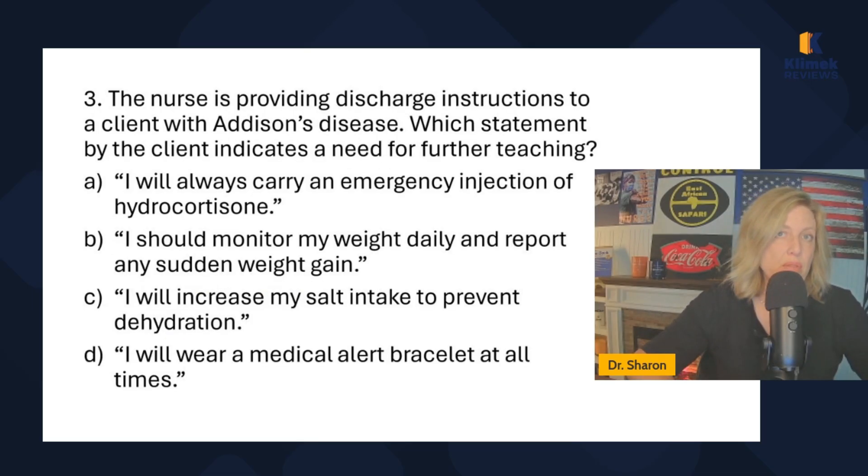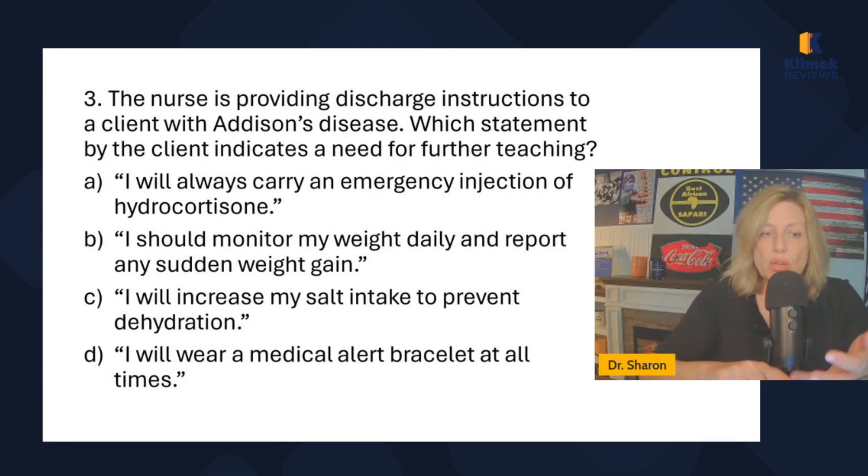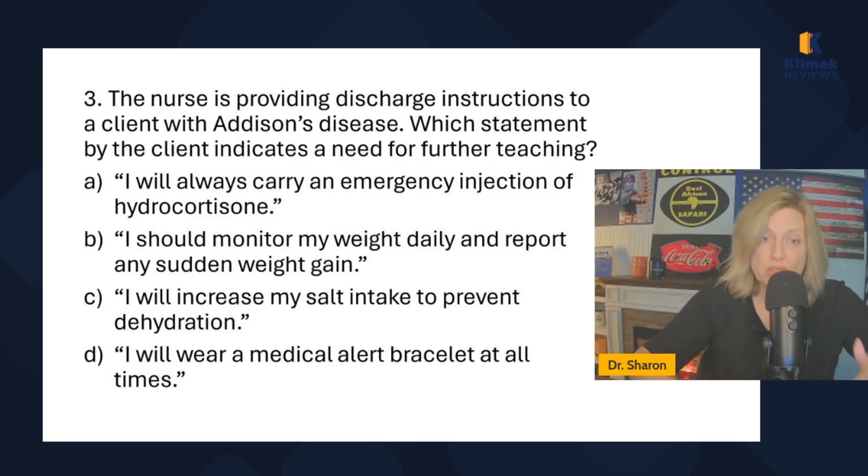Question three: the nurse is providing discharge instructions to a client with Addison's disease — which statement indicates a need for further teaching? 'Further teaching' means we're looking for the false statement. Addison's disease is a disease of the adrenal cortex; it means the adrenals are not secreting enough stress hormones — glucocorticoids, mineralocorticoids, epinephrine, and norepinephrine. Treatment involves giving steroids, particularly glucocorticoids.